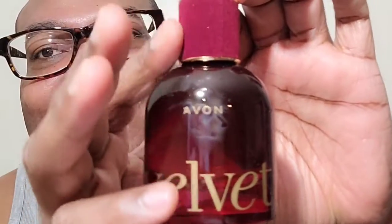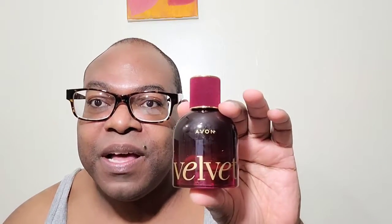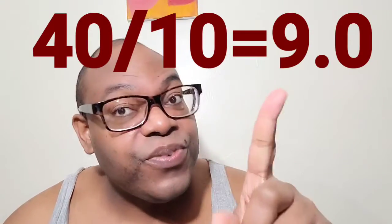So let's check out how it smells. The bottle is beautiful and yes, there is some velvet on there. Can I tell you — if you were to spill rose oil on velvet, this is what it would smell like. This is wonderful. I like it a lot. So this one automatically would get a 40 out of 10 for me. It's a 40 out of 10 — automatic.